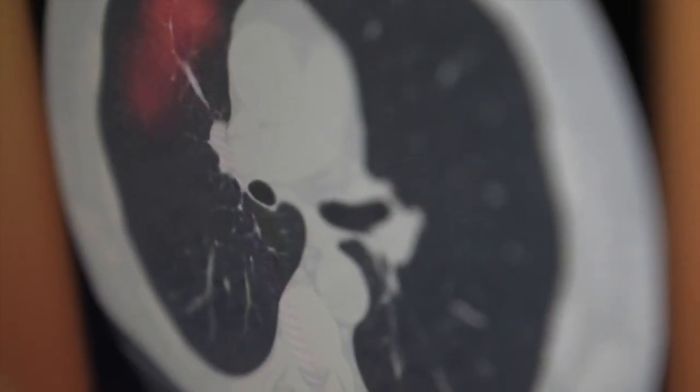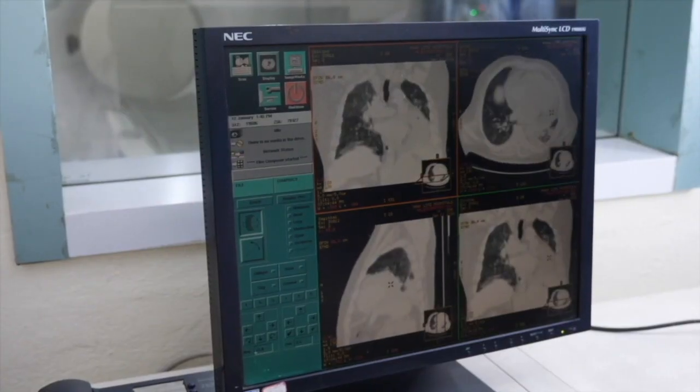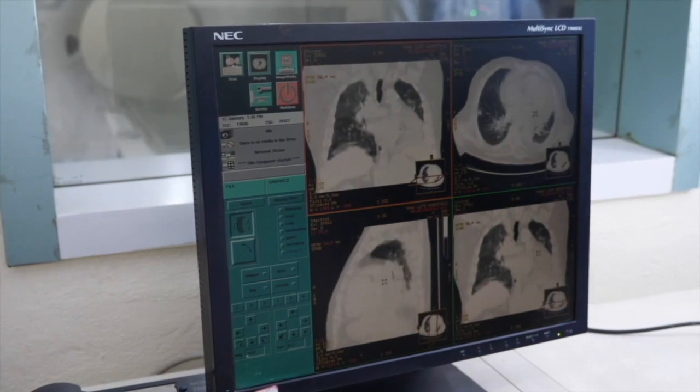Sybil is looking at millions of tiny pixels, trying to spot patterns that show the possibility of lung cancer developing three to six years before cancer shows up in a traditional screening. What Sybil tries to do is actually look many years ahead and say how likely this patient will develop cancer.